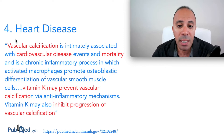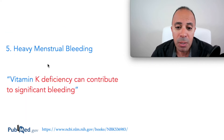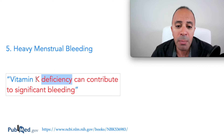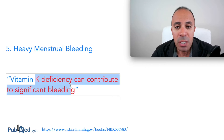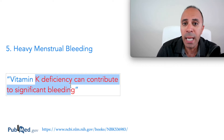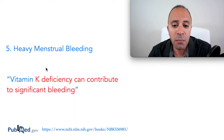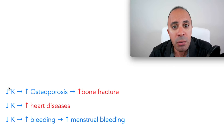The fifth sign and symptom is heavy menstrual bleeding. For women who have very heavy menstrual bleeding, there is a high chance they have vitamin K deficiency because their body cannot clot that excessive bleeding. This is a very strong sign of vitamin K deficiency.